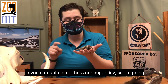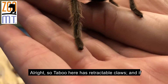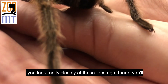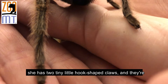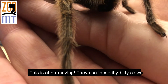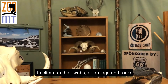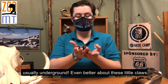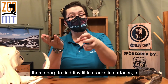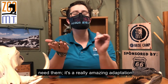My favorite adaptation of hers is super tiny, so I'm going to bring her close to show you. Tabu has retractable claws. If you look really closely at her little toes, you'll notice she has claws sticking out of her feet — two tiny little hook-shaped claws helping her hold on to the ridges in my handprint. They use these tiny claws to climb up their webs or over logs and rocks, and their webs are usually underground. What's really cool is that the claws are retractable like a cat's — she can extend them when she needs to grip surfaces, keeping them sharp, or retract them inside her paw when she doesn't need them.